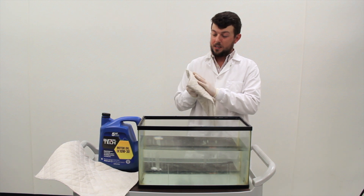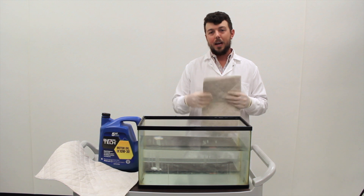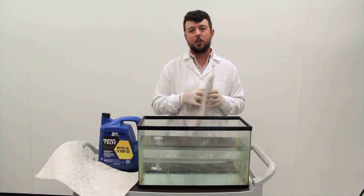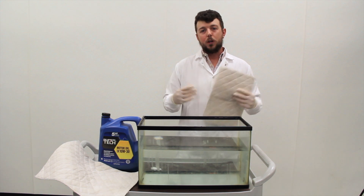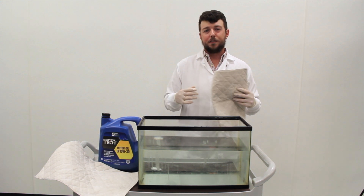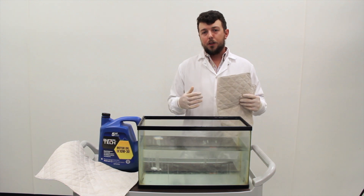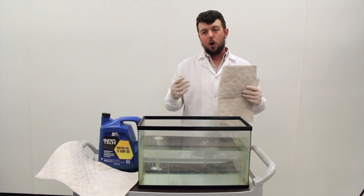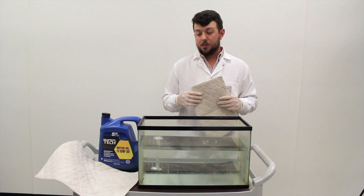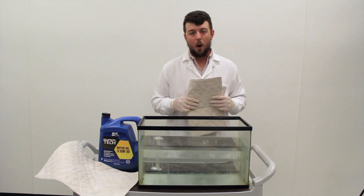It is able to wipe straight through any hydrocarbon and retain that hydrocarbon. Towelie is currently being utilized by many oil and gas companies in the Permian Basin to increase efficiency of many processes and replace other outdated synthetic oil absorbent technologies, as well as replacing some shop rags and other disposable wipes.